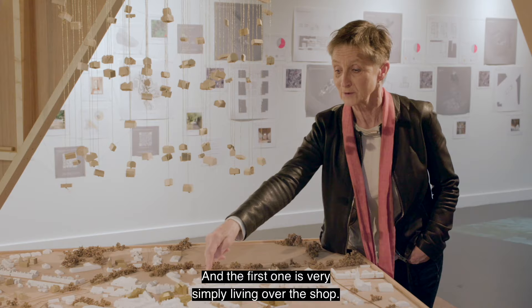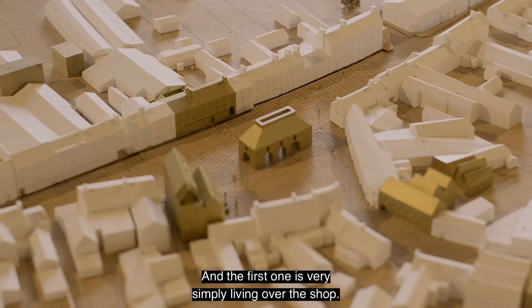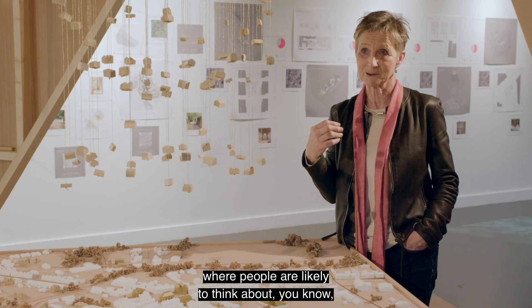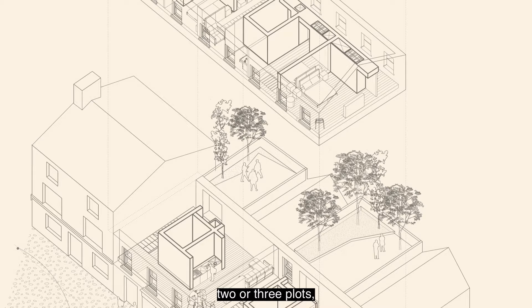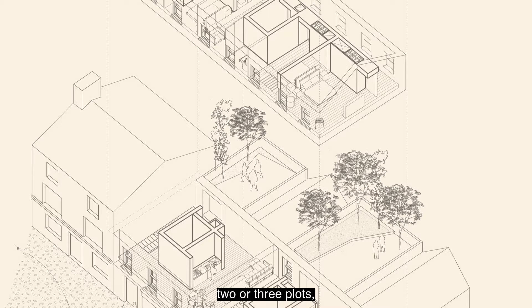The first one is very simply living over the shop. This is the centre of Mountrath and we've identified living over or in the shop as one of the main areas where people are likely to think about taking up an existing thing that's already there, extending it to the back, thinking about maybe a family putting together two or three plots.